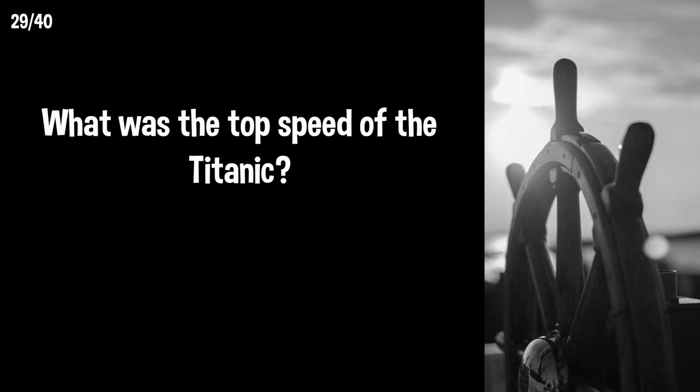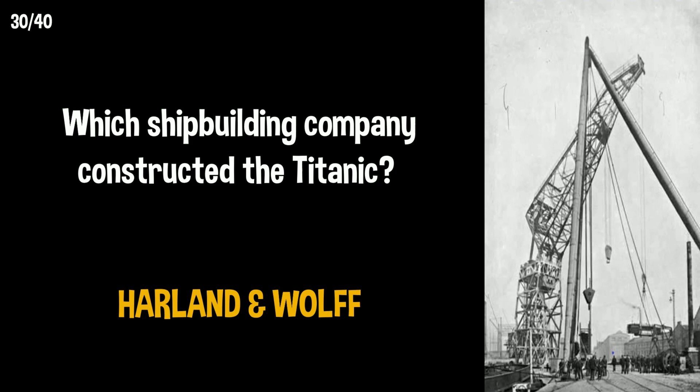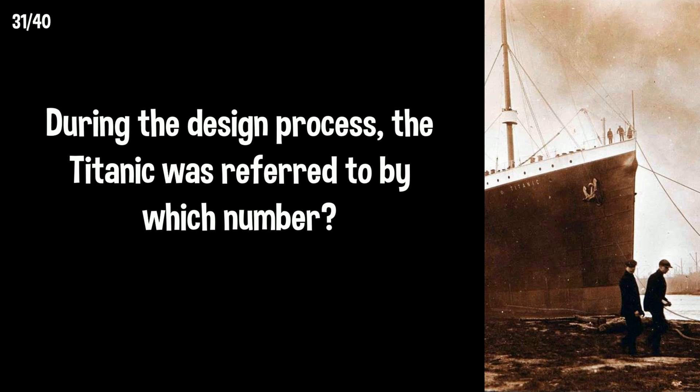What was the top speed of the Titanic? 23 knots. Which shipbuilding company constructed the Titanic? Harland and Wolff, who are still in operation today. During the design process, the Titanic was referred to by which number? Ship number 401.